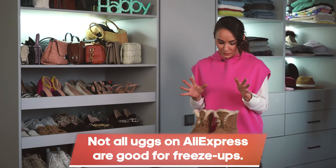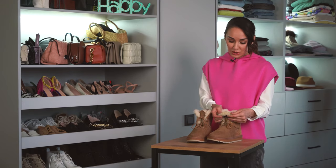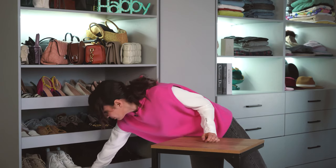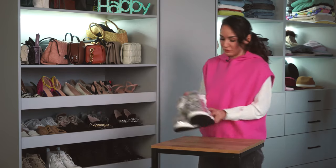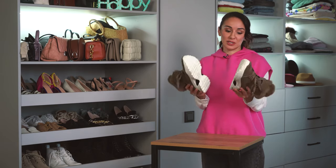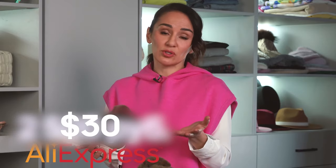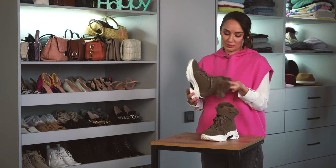Unfortunately, not all Ugg boots on AliExpress are made of natural materials, so they aren't warm enough. Taking our cold winters into account, we need warm shoes. These are made of real suede and real wool — the boots are very warm, and we tried them in really cold weather and weren't cold at all. I also have silver boots in a bold style, made of real fur with a nice wedge and natural wool inside — warm and comfy. There are also warm boots and sneakers at the same time, not heavy, with real fur, costing around $30.